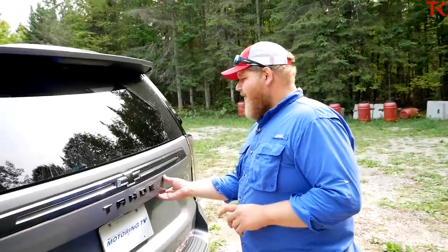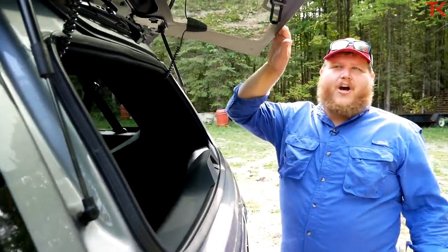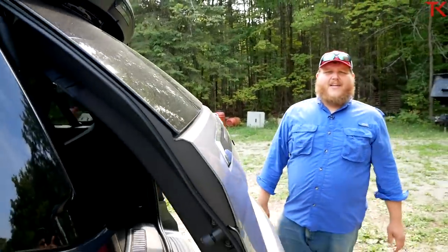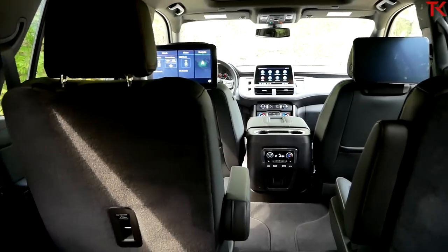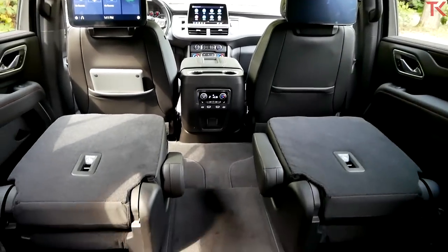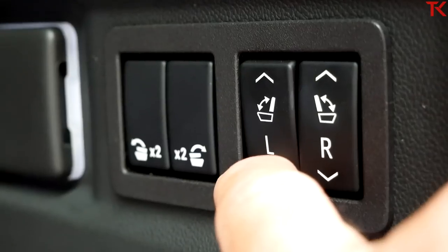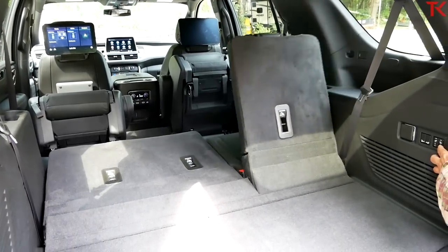Out back, first I have to show you a feature that most Tahoe owners love — the glass that opens up, allowing you to reach in and access your cargo area. This is a powered hatch. Opening it up, I can show you how all of these seats fold down, because this generation of Tahoe is really about more space for people and cargo. Using just a couple buttons at the rear end, you're able to lay all your seats down flat and even flip that second row forward.